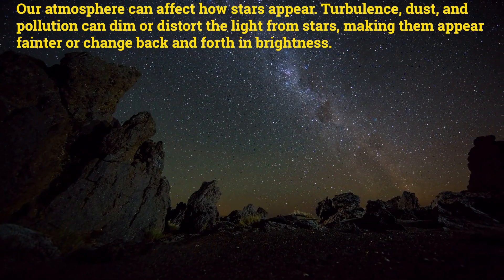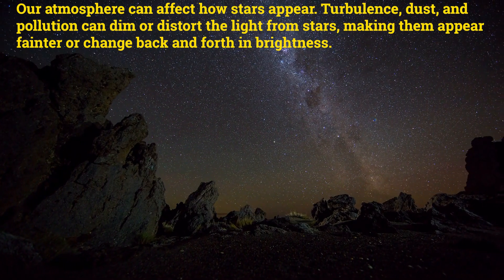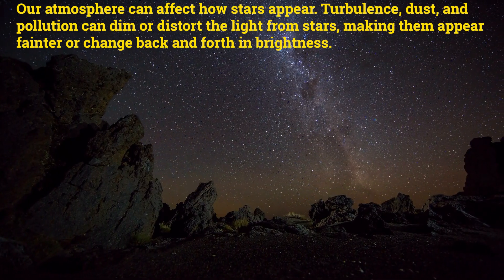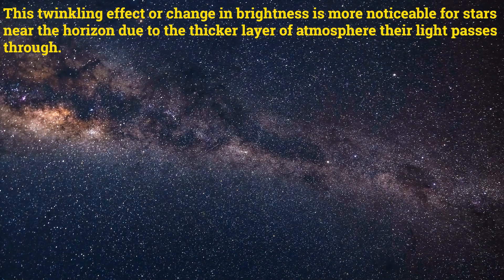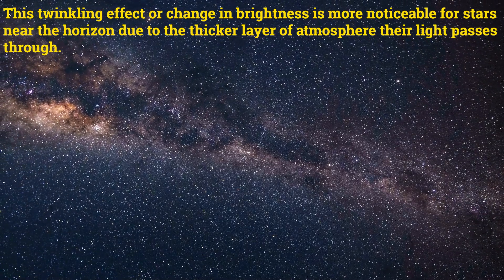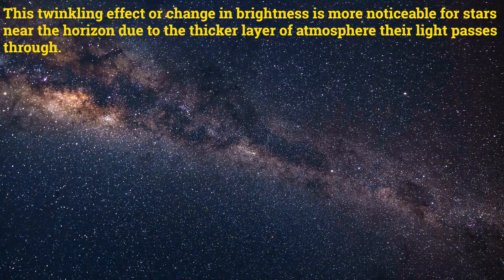Our atmosphere can affect how stars appear. Turbulence, dust, and pollution can dim or distort the light from stars. This twinkling effect, or change in brightness, is more noticeable for stars near the horizon due to the thicker layer of atmosphere their light passes through.